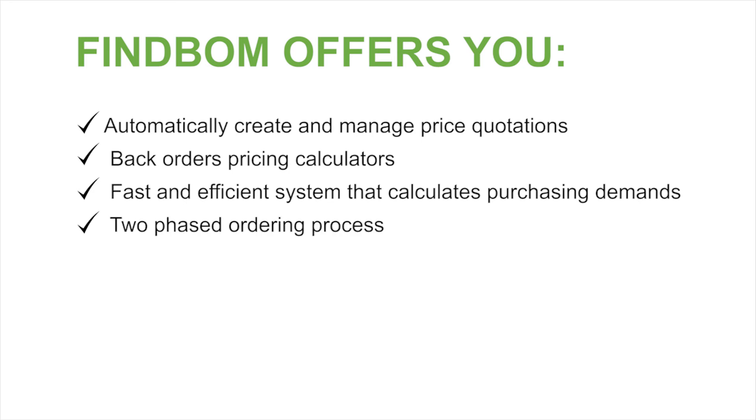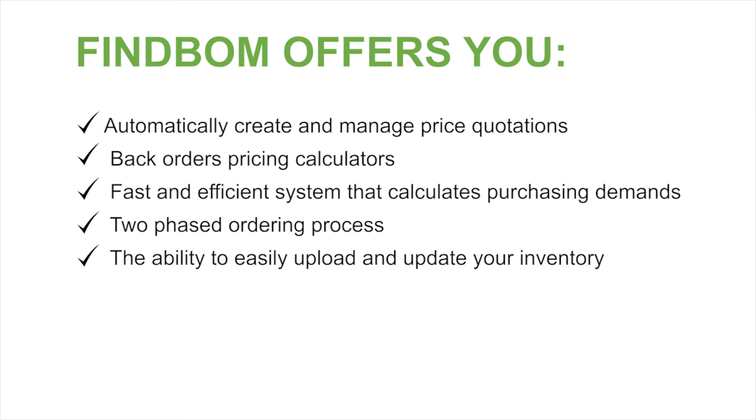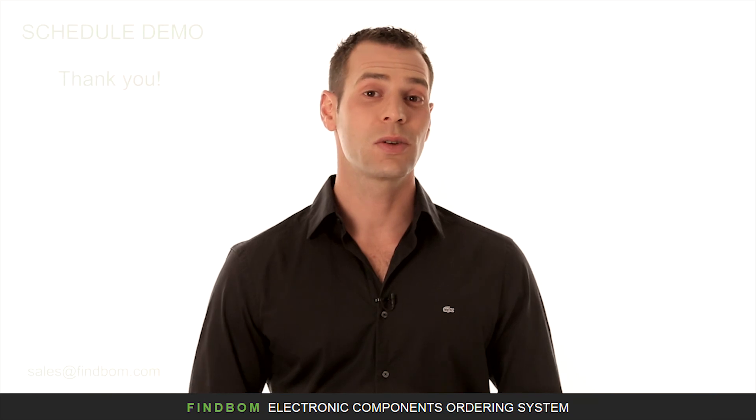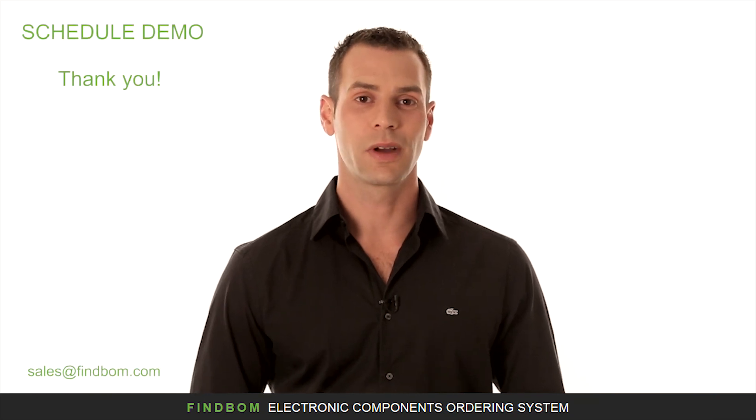A two-phased ordering process from receiving the order to approving it, the ability to easily upload and update your inventory, orders tracking and handling progress, clients contact and customer care modules, quantity based pricing and much more.